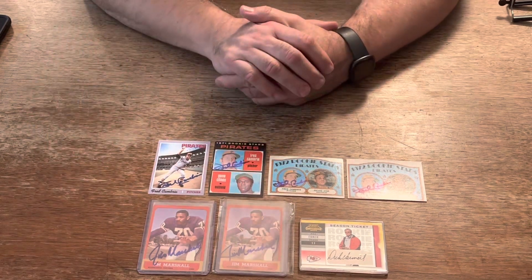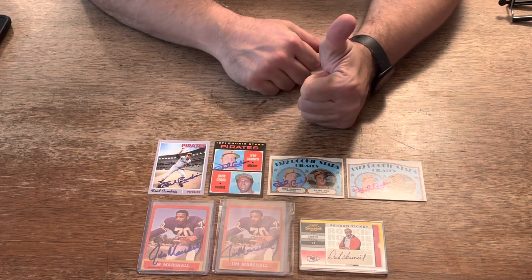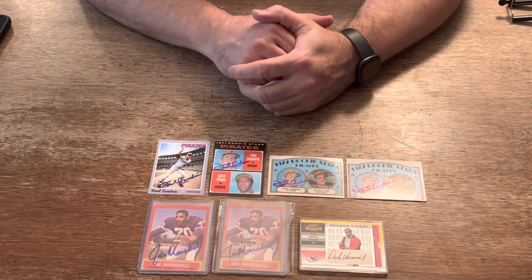I was happy to give Fred Cambria his autograph. I'd like to ask you to give us a thumbs up, subscribe to our videos, keep collecting, and God bless.